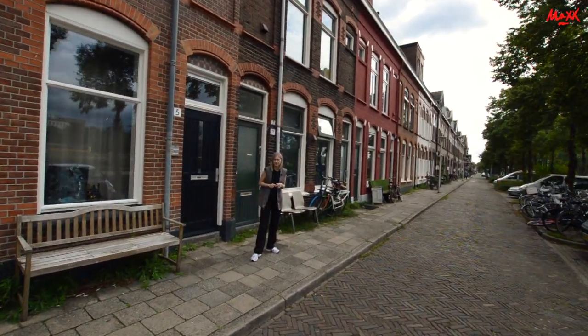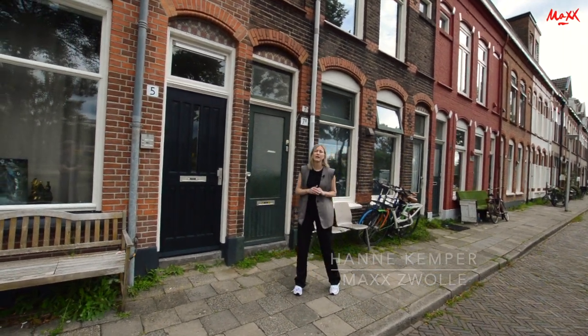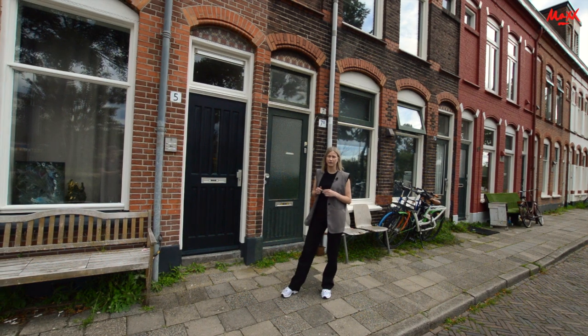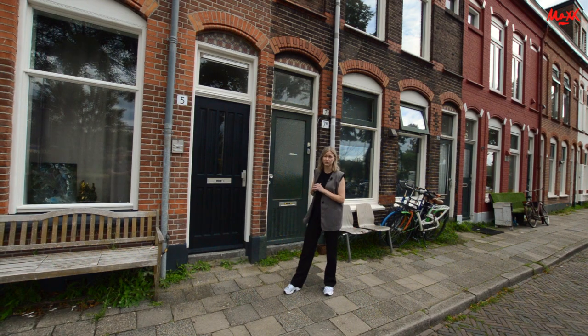Welcome to the Deventerstraatweg. We are going to look at the apartment that is behind this door. The Deventerstraatweg is known for its central location. The station is very easy to find from here, just a few minutes walking distance.